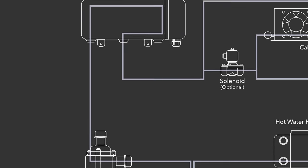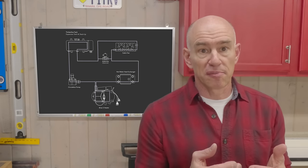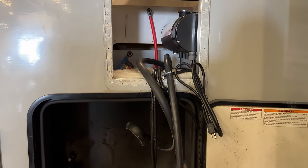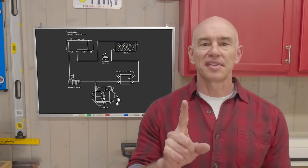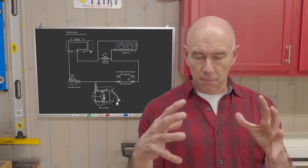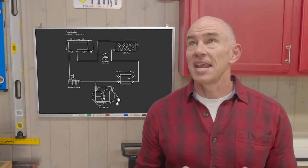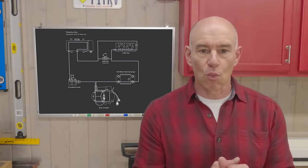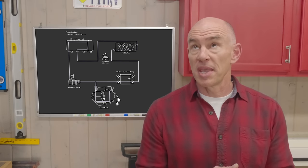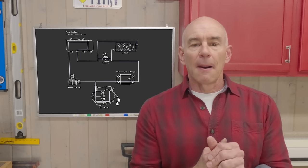Then there is a storage tank. It can get pretty hot because the antifreeze mixture heats up to 180 degrees or more. That storage tank is also where the electric heating element is — about a 1,500 watt capacity. Our previous heat storm heater only had 1,000 watts, so we've got about 50% more power for electric heat.